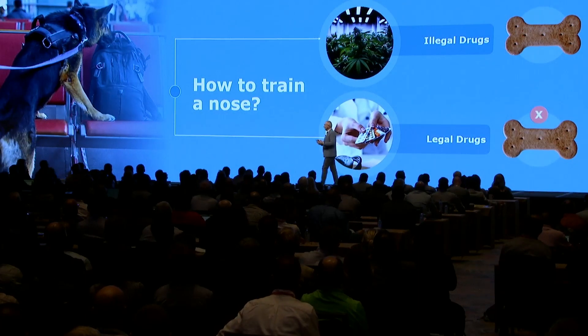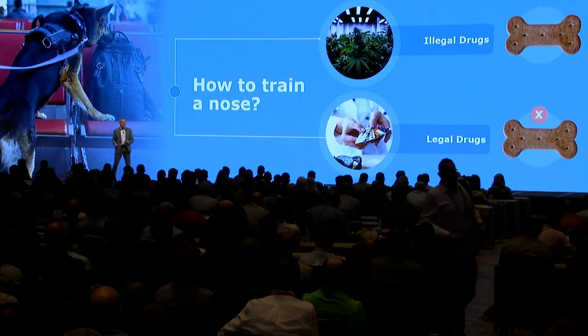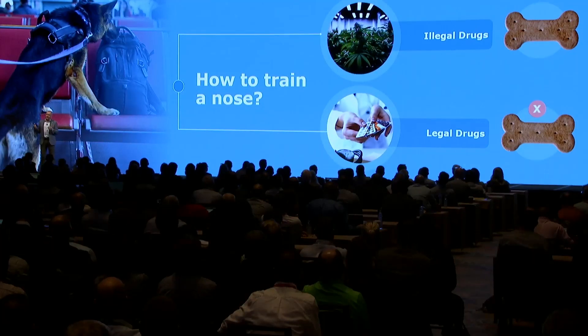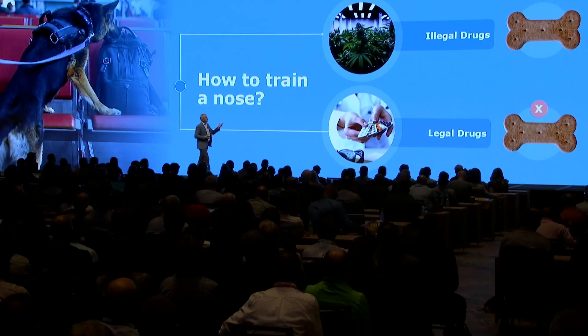To give you a real-life example: sniffer dogs at the airport. There's a guy with a dog, the dog barks at your suitcase, and you think — did I forget to take something out, or did someone put something in? The dog doesn't really know what he's smelling. He only knows when he barks, he gets a cookie. This is how you train dogs, and this is also how you train an electronic nose. The dog is put in a room with many suitcases, and when he sits next to one containing an illegal substance, he gets a cookie. After a while, he realizes: if I identify this smell, I get a reward.